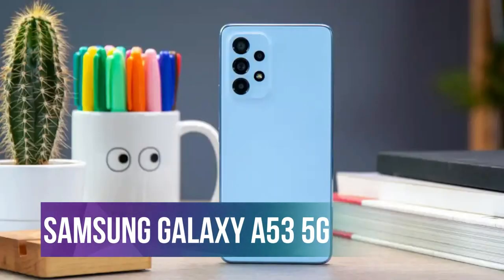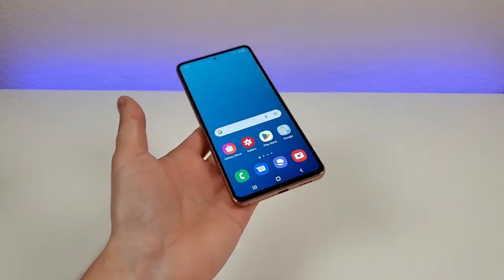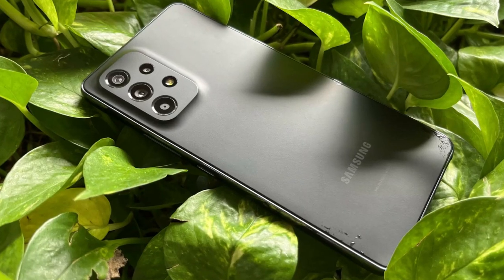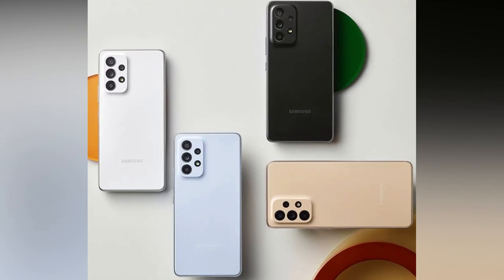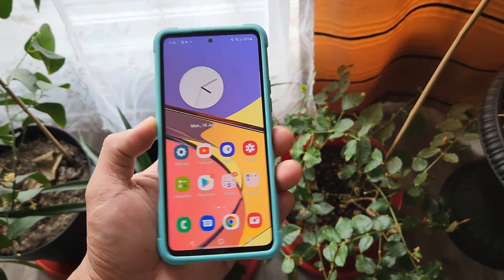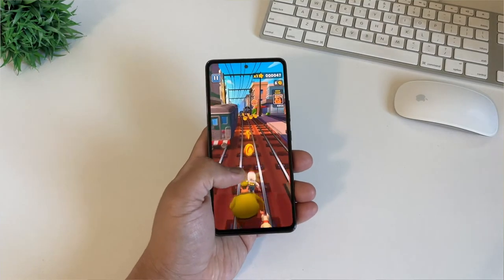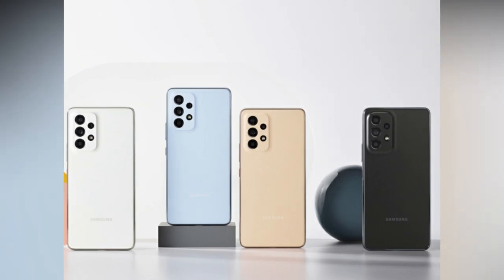Number 1: Samsung Galaxy A53 5G. Samsung has long been known for producing high-quality smartphones, and their latest release, the Samsung Galaxy A53 5G, is no exception. The phone comes with a range of features that make it stand out in the crowded smartphone market. The Samsung Galaxy A53 5G features a sleek and modern design, with a 6.5-inch Super AMOLED display that offers a resolution of 1080x2400 pixels. The phone is available in three colors: awesome black, awesome white, and awesome blue.